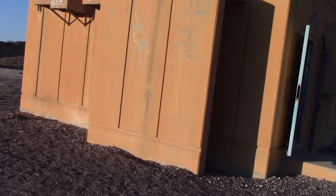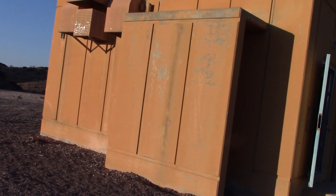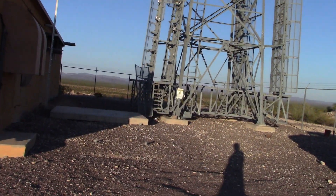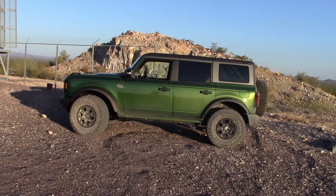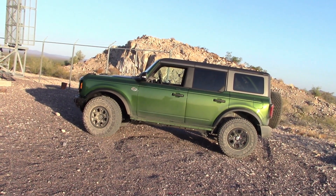Here we are at our broadcasting studio where we make our videos and send them all over the world, in this big tower here. I see they delivered the Bronco to our parking lot — fantastic, let's check it out.